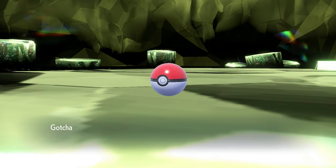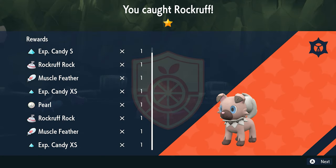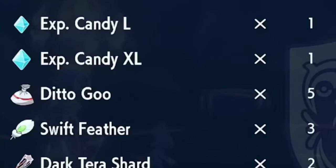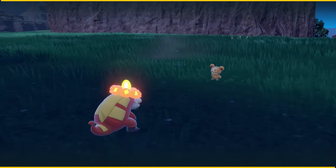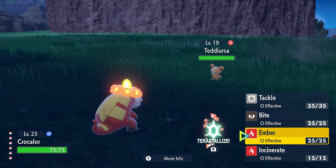And there you go — that's the best way to get EXP Candies. Just win a whole bunch of Tera Raids and you should have a whole bunch of candies and... ditto goo? I don't want to be within a mile of any ditto goo. No thank you. You could take that away, please. For more gaming news and guides, check out thegamer.com. Thanks for watching, and we'll see you next time.